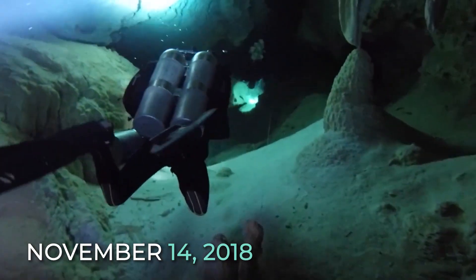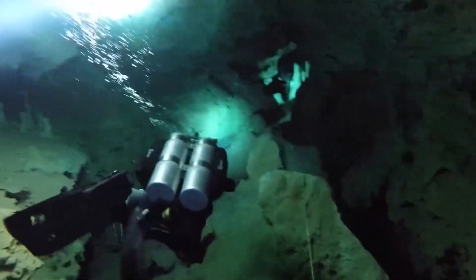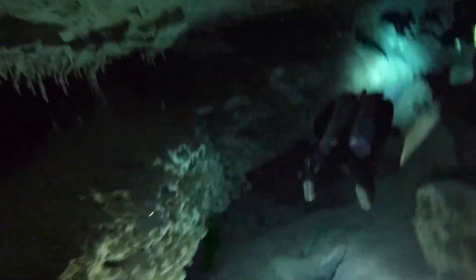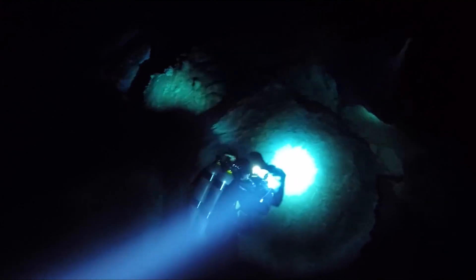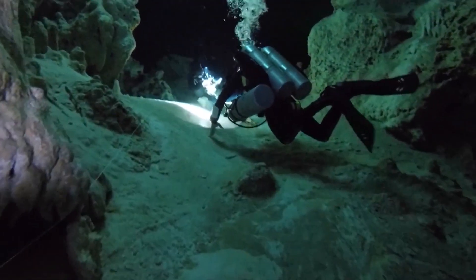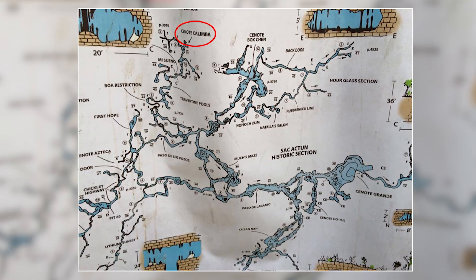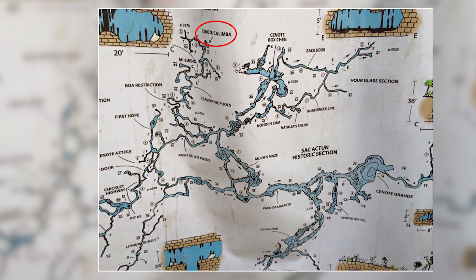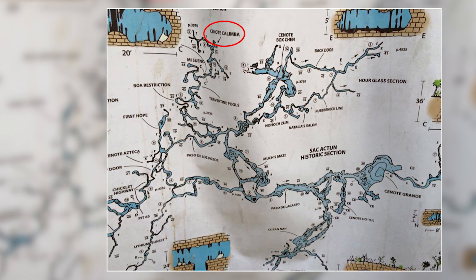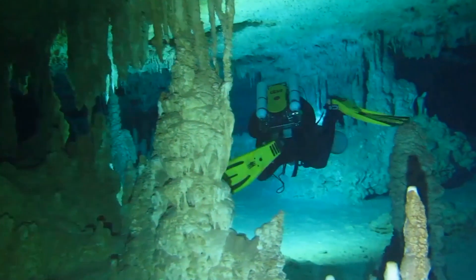On November 14, 2018, at about 10:30 a.m., a team of two German divers reported as Team 1 entered Cenote Kalimba, where they met three other teams — Teams 2, 3, and 4 — who wanted to dive into the same site. Cenote Kalimba is part of the Sistema Sacactún, a cave system in Mexico ranked as the longest underground river and the second largest cave in the world. It's a very popular cave system in Mexico.